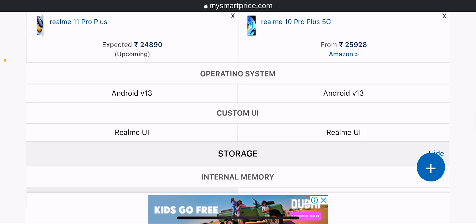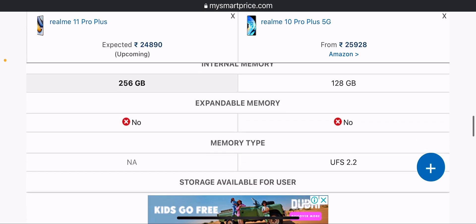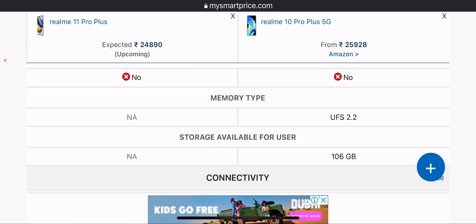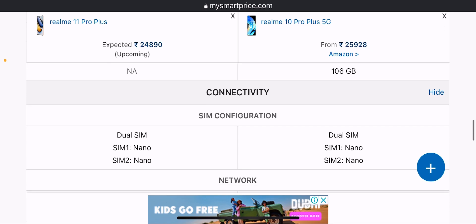Software is Android 13 with Realme UI on both devices. Internal storage is 256GB for the Realme 11 Pro Plus and 128GB for the Realme 10 Pro Plus. Neither phone supports expandable memory. The Realme 11 Pro Plus uses UFS 2.x storage type.